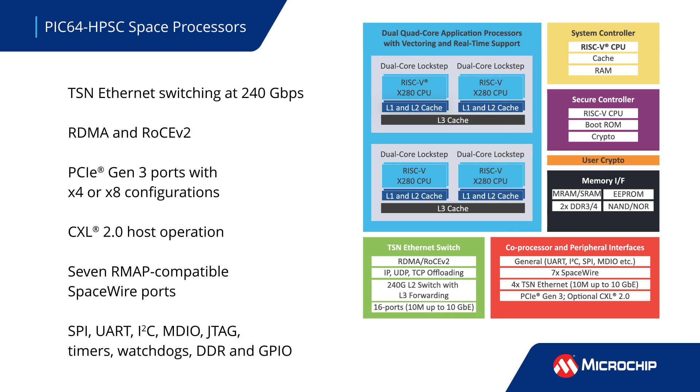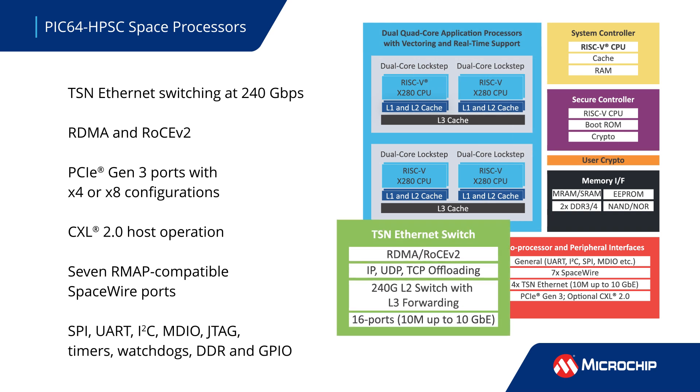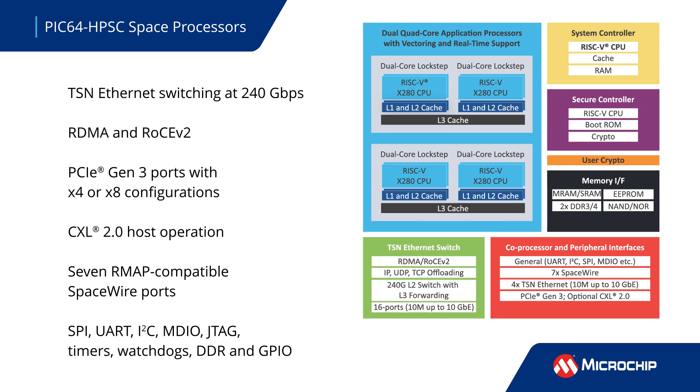A 240 gigabit per second TSN Ethernet switch enables 10 gigabit Ethernet connectivity with low-latency remote DMA transactions. PCIe Gen3 and CXL are provided for SSD and coprocessor interconnects. SpaceWire is also available with routing.